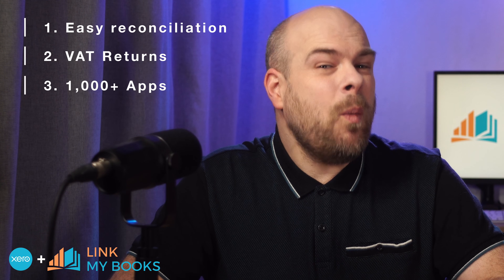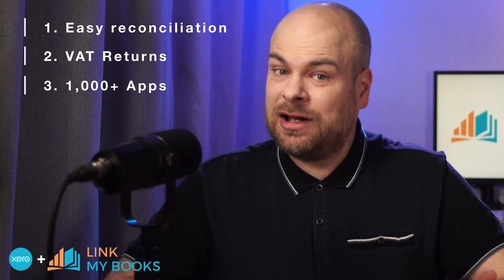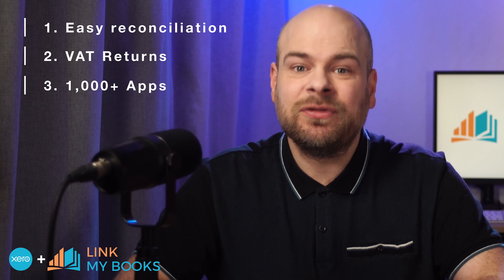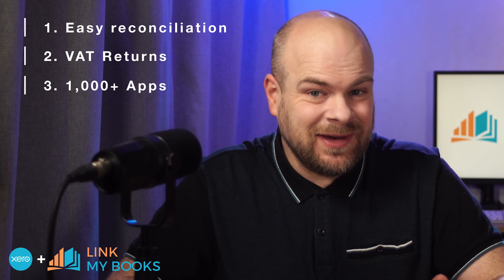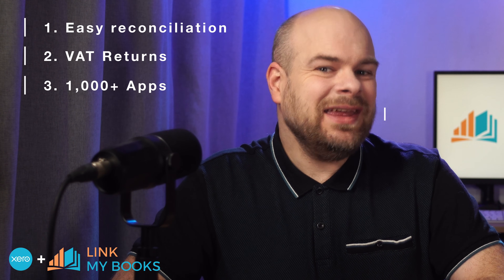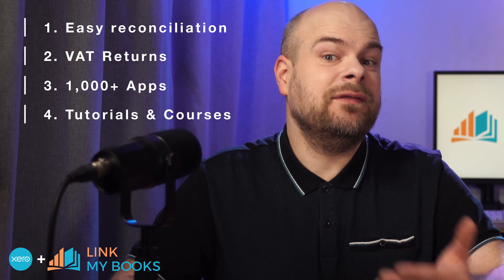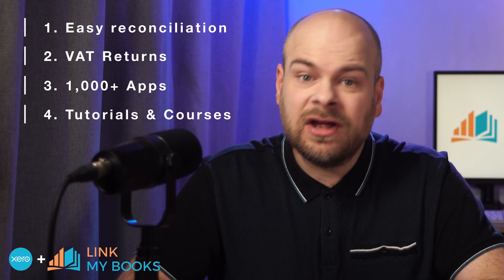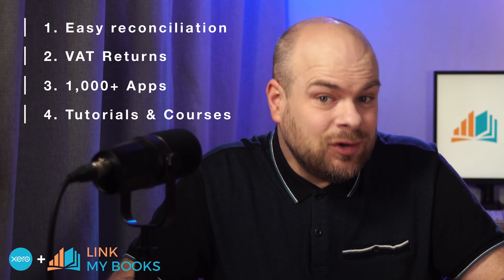Xero can connect to over 1,000 apps, including inventory management or cash flow forecasting apps, so whatever your business needs, there's likely an app you can connect. Lastly, Xero gives you lessons, videos and online classes to help you learn and upgrade your skills, so even if you're brand new to bookkeeping, Xero's got you covered.